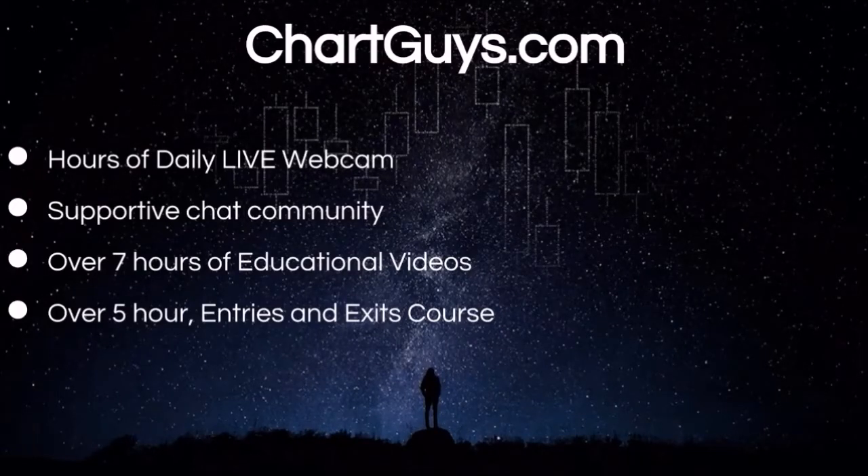Behind every single video that we put out every single day, there's a wonderful community of traders that we want to invite you to be a part of. Try the free seven-day trial and gain access to our live market broadcasts every morning and afternoon. Interact with hundreds of like-minded traders or take part in one of our dedicated chat rooms, each led by an analyst that's there to answer your questions in real time. Our trial is risk-free with absolutely no commitment or credit card required to experience the TCG community.